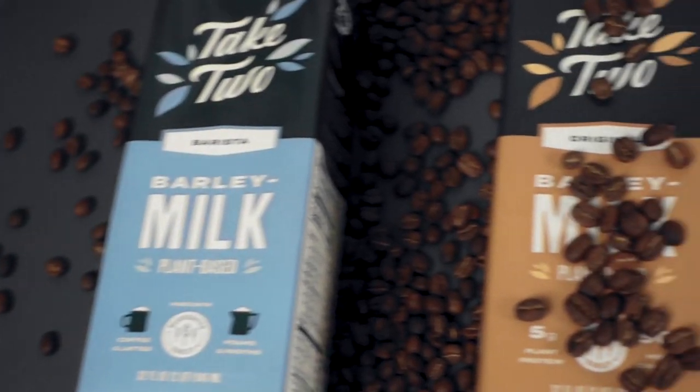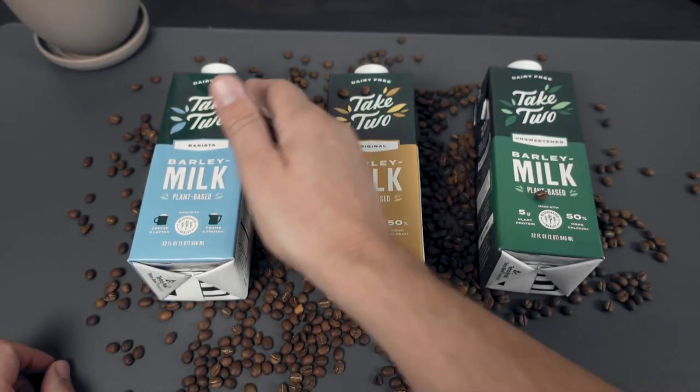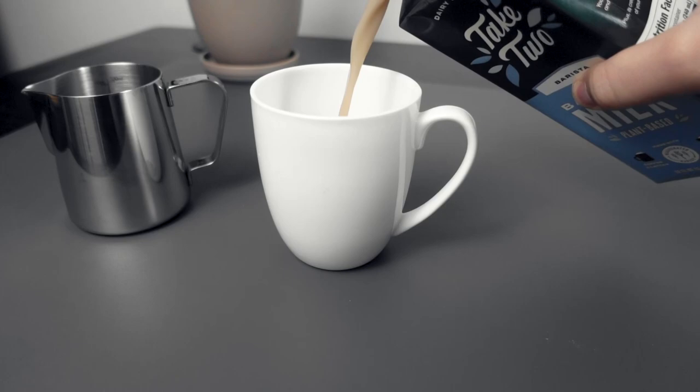The company Take Two has taken the search to the next level — by trying to make a positive impact on the planet, all while providing customers the kind of delicious and flavorful milk alternative that they can use to make really any favorite dish dairy-free.